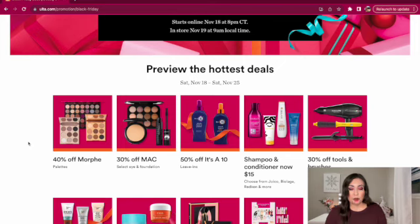40% off Morphe palettes — I think that's an amazing deal. This would make an awesome gift for anyone just starting to get into makeup or who wants to add more to their beauty collection. The palette I would recommend is the 35C Everyday Chic Palette. I personally have that one. I feel like it's the most versatile of the Morphe eyeshadow palettes — you can create a smoky eye, a colorful look, or a more natural everyday look, and there's a great mixture of matte and shimmers.